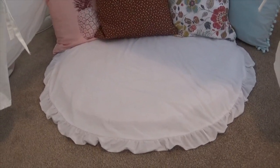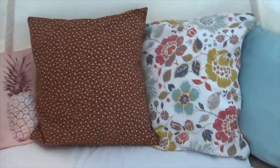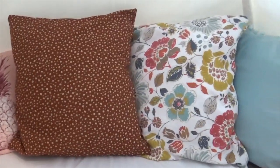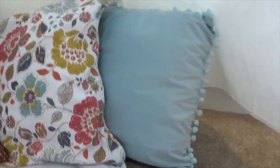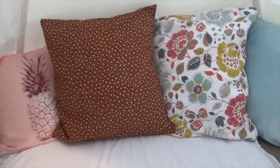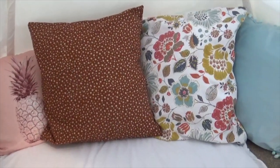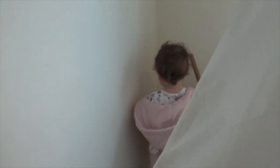Inside the teepee we've got a round rug and her cushions. I went with blush pinks and natural browns and earthy tones with florals, then added a bit of blue to make it pop. I love the little pom-poms on one cushion — really sweet. The cushion covers are all from eBay, and the cushion pads also came from eBay as a four-pack, which works perfectly. Someone's just hiding behind the teepee — one of her favourite things to do!